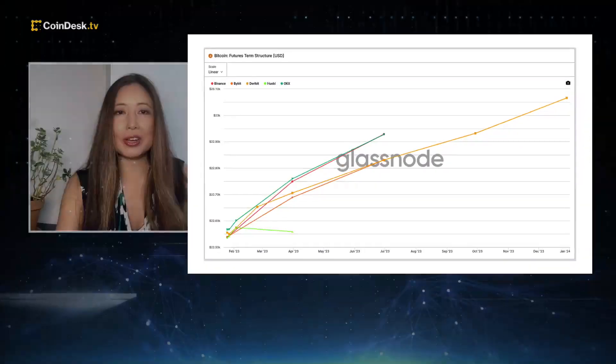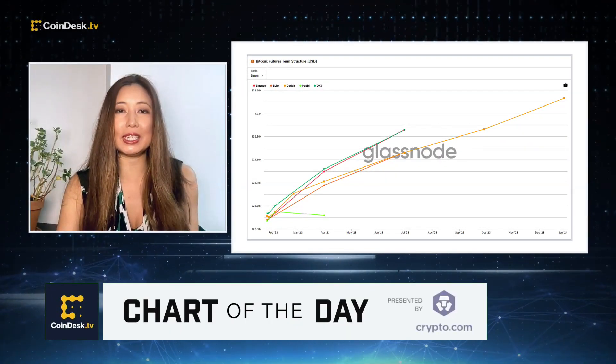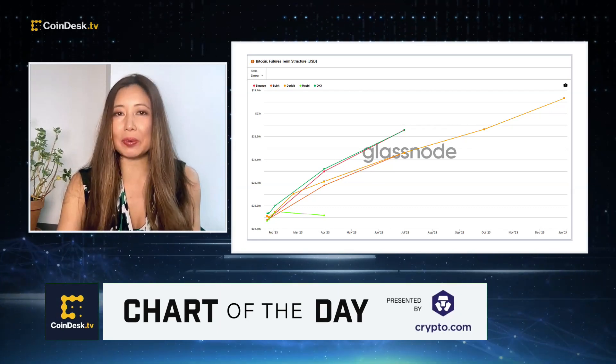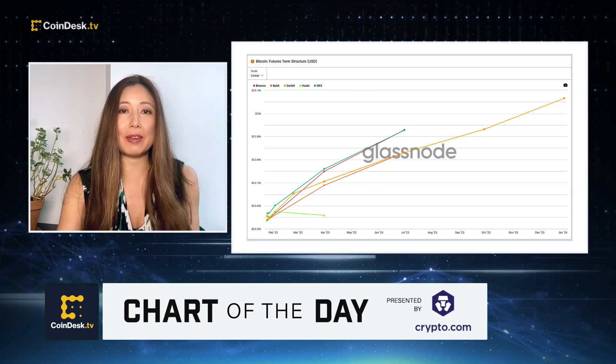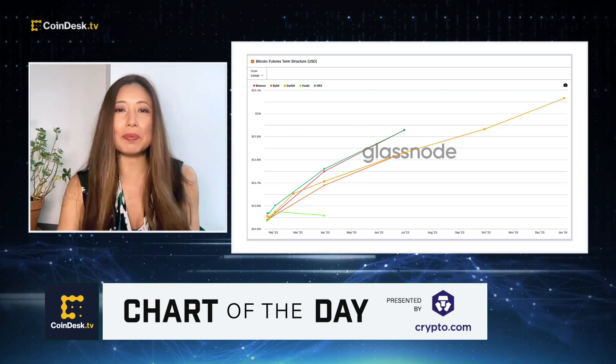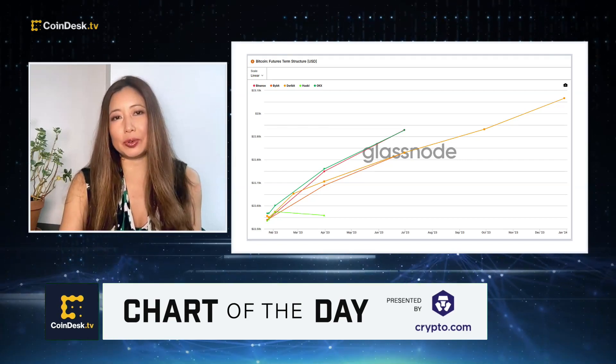Traders will likely monitor the extent to which the spread between BTC spot and BTC futures prices expands. As Contango grows, the opportunity to quickly benefit from the spread will do the same, as traders may go long in spot markets while selling short in futures.